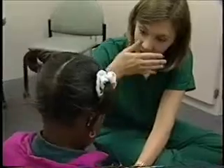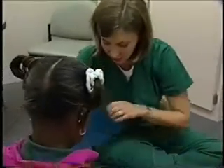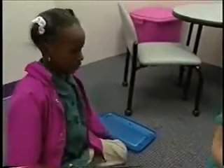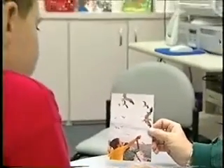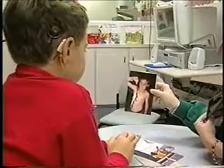Once your team determines your child's level of hearing loss, the focus then shifts to therapy. One option is to have your child fitted for a hearing aid that will basically make sounds louder by boosting the frequencies. Hearing aids can be used for varying degrees of hearing loss, but for children with profound loss, the team will more than likely recommend a cochlear implant.